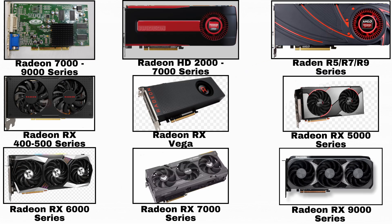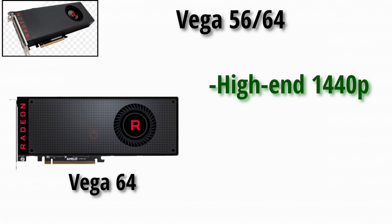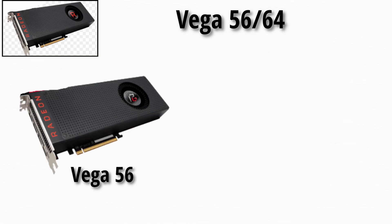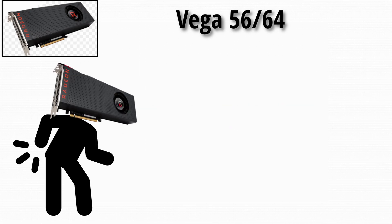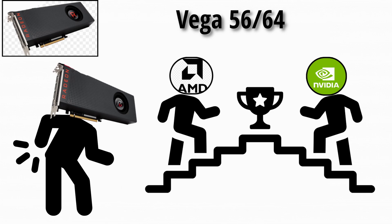Next up, we got the Vega era — Vega 56 and Vega 64. The Vega 64 in particular aimed at high-end 1440p and 4K gaming, but came with high power consumption and heat output, which limited some adoption. The Vega 56 offered a more efficient variant and better value. Despite their potential, Vega cards were sometimes held back by power and heat issues, driver maturity issues, and competition from NVIDIA.